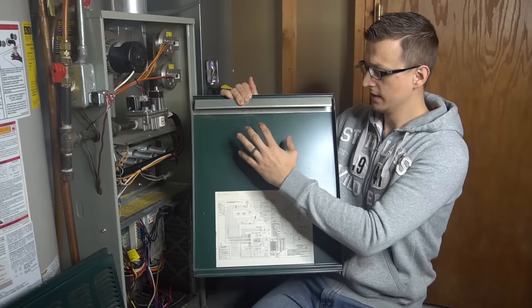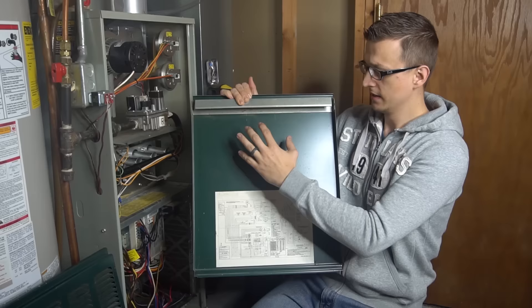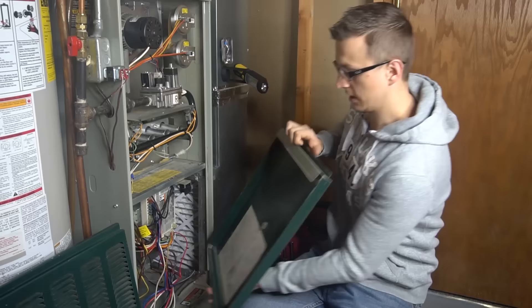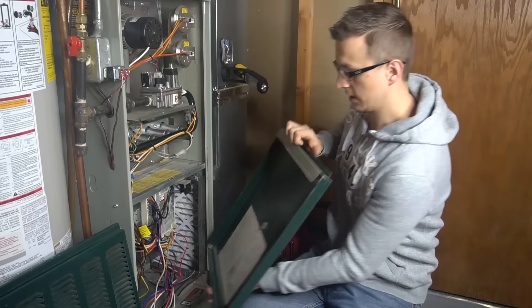The diagnostic chart on the back of your door, or in your owner's manual or install manual, will explain the codes. Sometimes it might be on the control board itself. In my case the diagnostic chart is right on my board. If you're having a pressure switch problem, your control board will most likely be blinking a pressure switch error of some sort. Alright, let's begin.